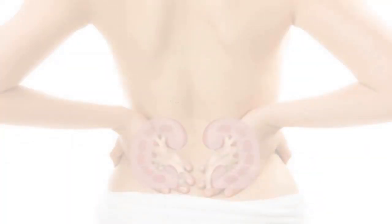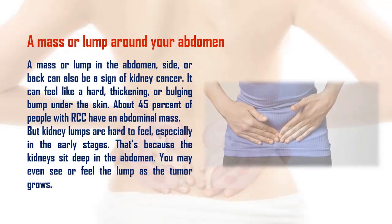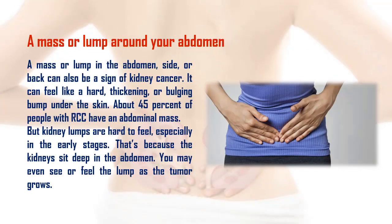A mass or lump in the abdomen, side, or back can also be a sign of kidney cancer. It can feel like a hard, thickening, or bulging bump under the skin. About 45% of people with RCC have an abdominal mass, but kidney lumps are hard to feel — especially in the early stages — because the kidneys sit deep in the abdomen. You may eventually see or feel the lump as the tumor grows.